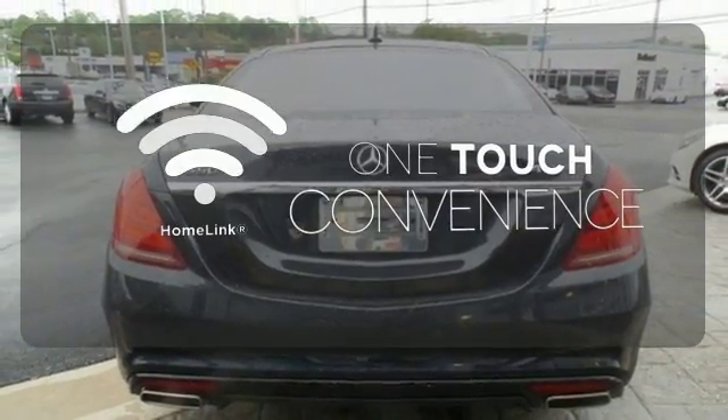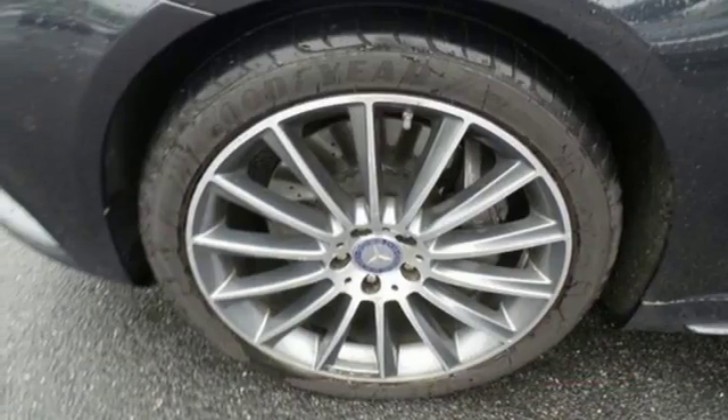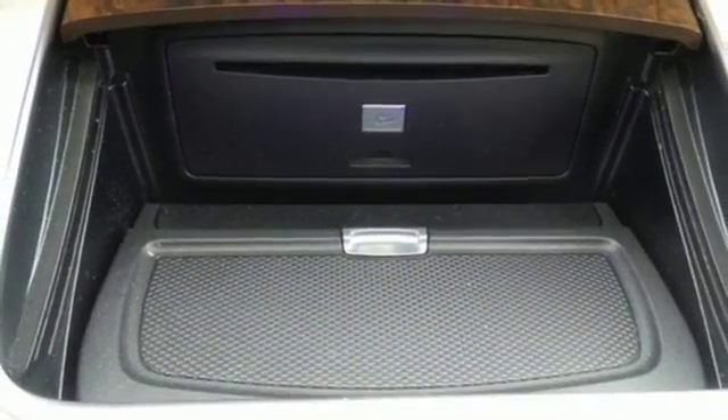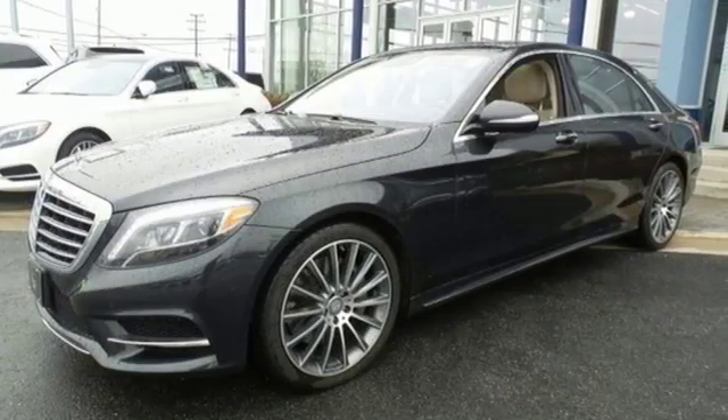With HomeLink, one touch makes your arrival as welcoming as if you'd never left. The legendary prestige of this S550 will encourage heads to turn everywhere you go. Come in today and see it for yourself.